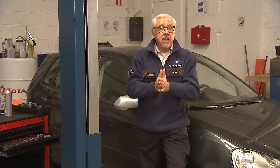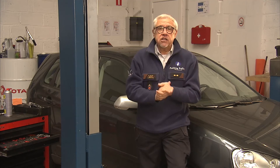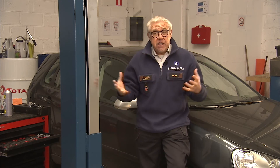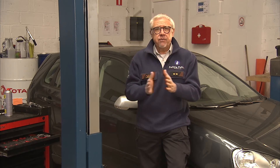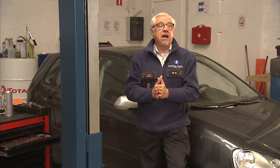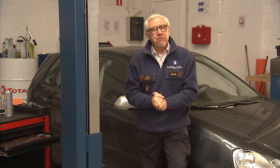Ik weet het, het gaat om een investering, maar wel een die de moeite waard is voor jezelf en voor de anderen. Ook al is je wagen technisch volledig in orde en rijd je met de juiste banden, toch komt het er vooral op aan om altijd je rijstijl aan te passen aan de omstandigheden op de baan. Want met z'n allen, zonder ongevallen. Je kan deze en vorige uitzendingen opnieuw bekijken op de website van de federale politie.